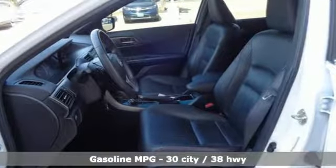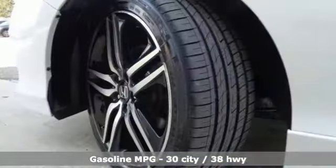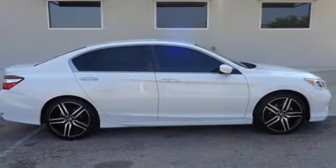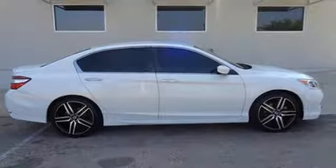It's well equipped with the features you need: streaming audio, wireless phone connectivity, dual zone climate control, push-button start, and manual tilting steering column.